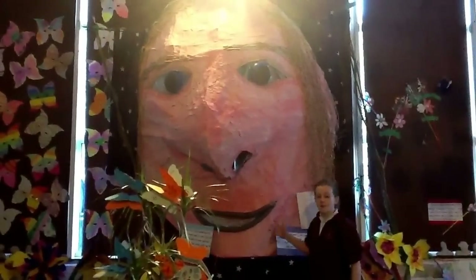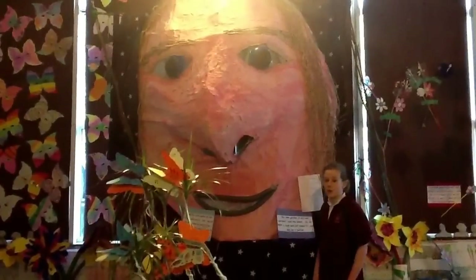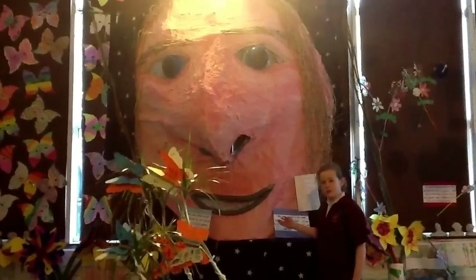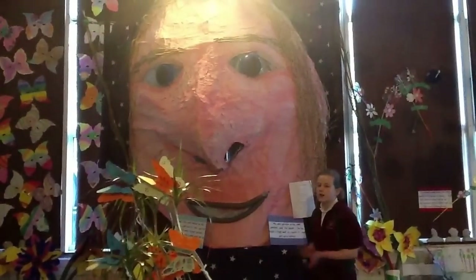This is the main attraction of the art exhibition — it's the giant's head. This was made by 4th class and it took a very long time. It was made from willow, cling film, 2 layers of paint, paper mache, and the eyes were made from PE equipment. Its lips used to be red but they thought it was too girly so they changed it to grey.